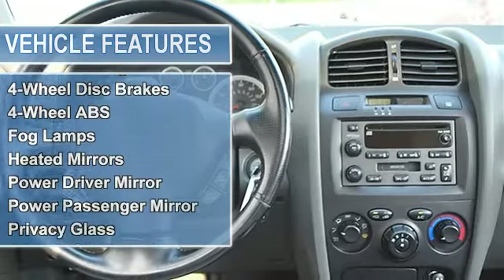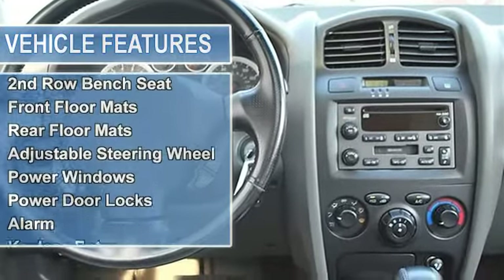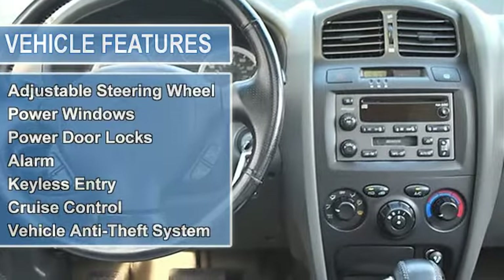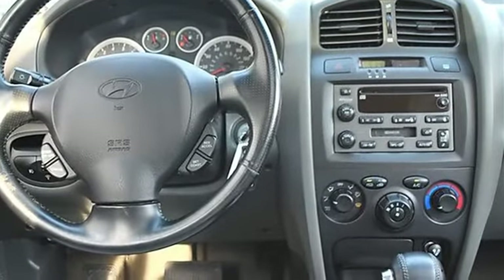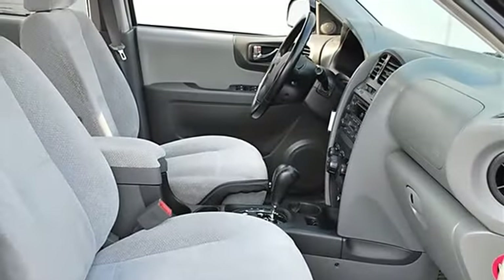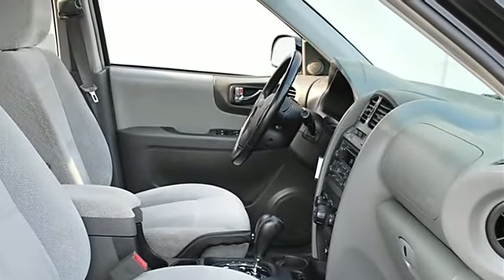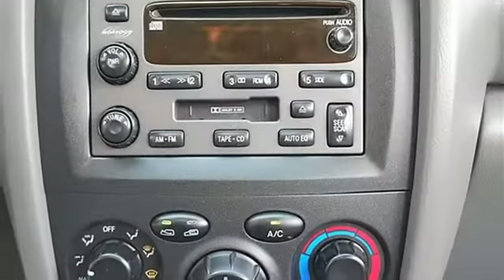Control, front-wheel drive, front all-season tires, rear all-season tires, aluminum wheels, full-size spare tire, power steering, four-wheel disc brakes, four-wheel anti-lock brake system, fog lamps, heated mirrors, power driver mirror, power passenger mirror, heated exterior driver mirror.